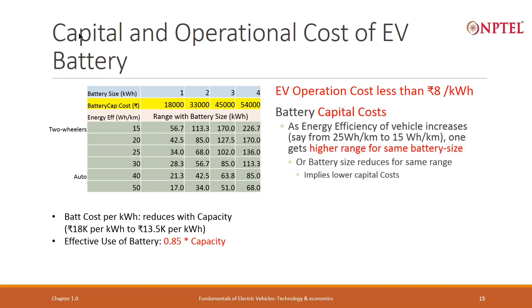Using this, I can now look at capital cost. As energy efficiency improves from 25 to 15 watt hours per kilometer, one gets a higher range for the same battery size. Or, for a target range of 50 kilometers, the required battery size reduces.